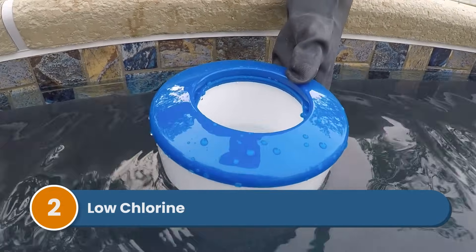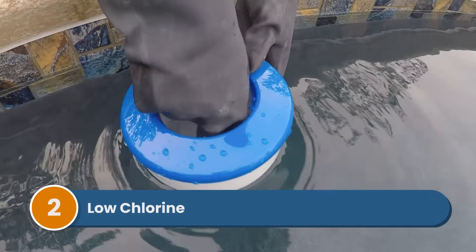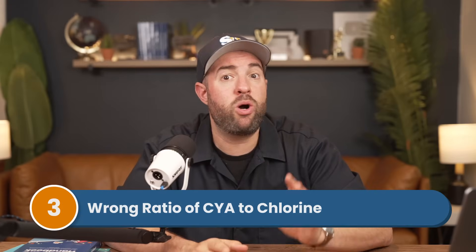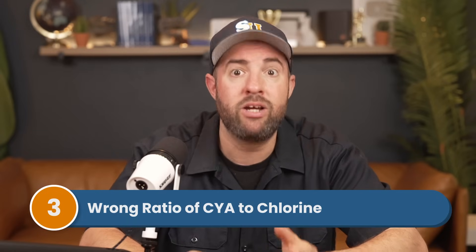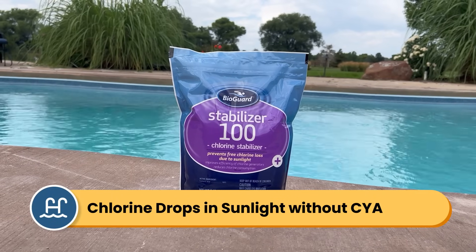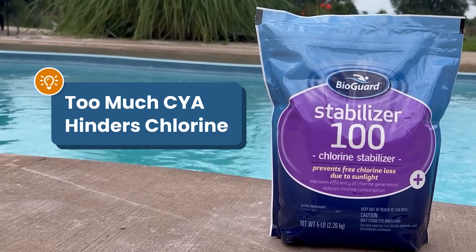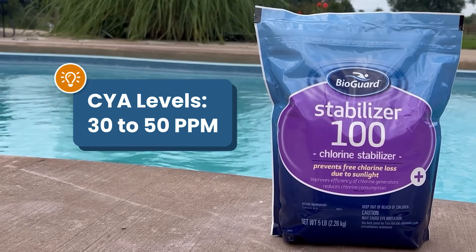Number two is low chlorine. When there's not enough chlorine to sanitize your water, your pool becomes a breeding ground for pathogens, bacteria, and algae spores, and all of that causes cloudiness. Number three is the wrong ratio of CYA to chlorine. Cyanuric acid, or CYA, protects your chlorine from breaking down in direct sunlight. Without it, your chlorine levels quickly drop, and as we know, low chlorine causes cloudy water. At the same time, too much CYA can hinder your chlorine as well, so you want to make sure that you have the right amount of CYA in your pool.